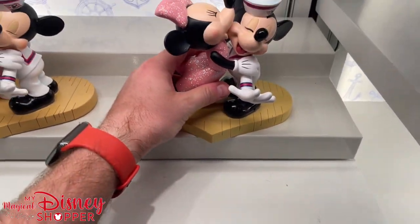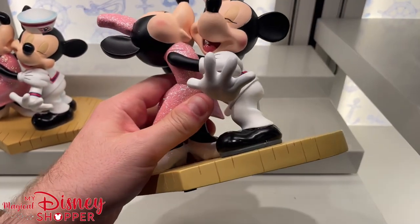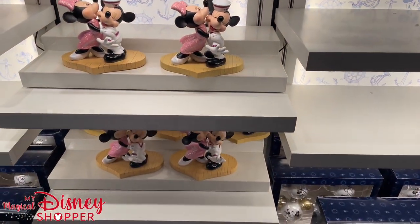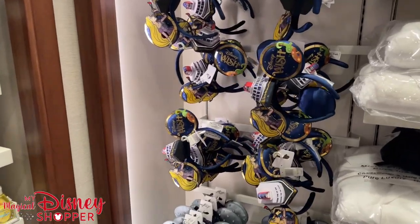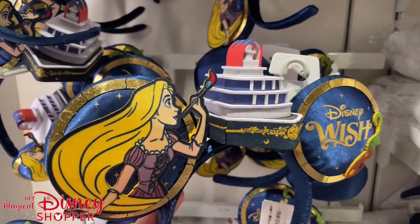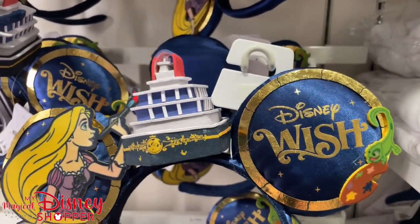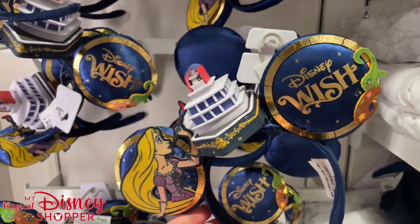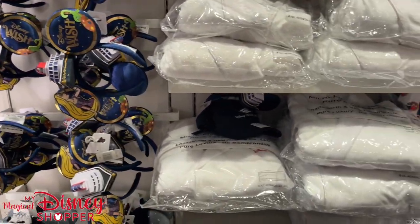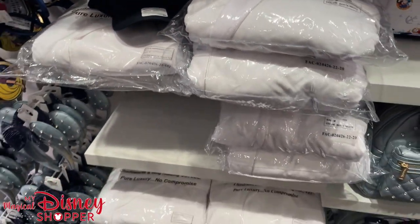And these beautiful Mickey and Minnie statues — Sailor Mickey getting kissed by his girl — for $39.99. I absolutely love that. I found some more Wish ears in the back corner — check these out! They feature Rapunzel painting the ship, with a styrofoam ship on top and little Pascal. Those are $34.99. And if you really enjoy robes, you can also buy a robe.